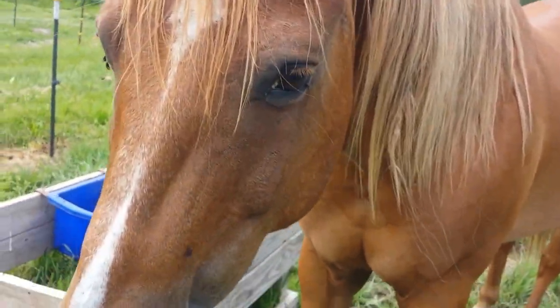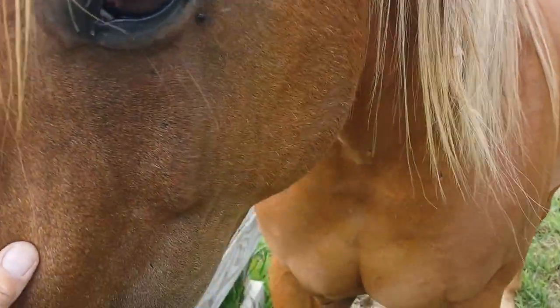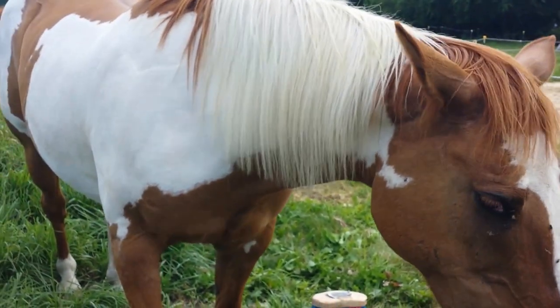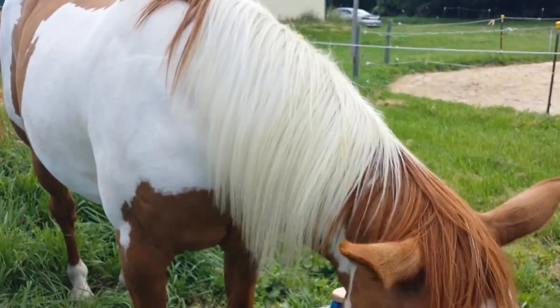This is Jameson, who I have to keep out of Tigger's feed now because Jameson is done with his feed. So in the red, obviously you can see he has the red hairs.